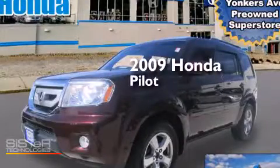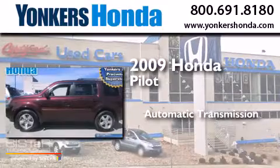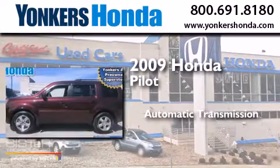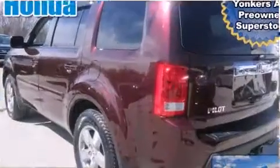This is a 2009 Honda Pilot. This crossover has an automatic transmission, a 3.5-liter engine, and the added safety and control of four-wheel drive.